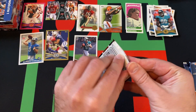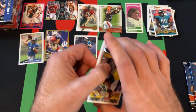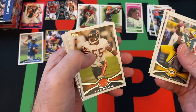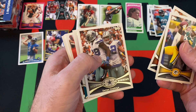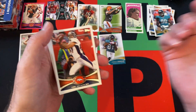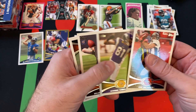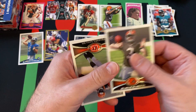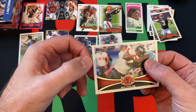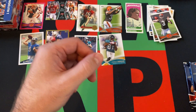Three more packs to go today — come back next week, we'll do another stack. Pack seven: Greg Jennings, Jared Allen, Lance Briggs, Dallas Cowboys, Laurent Robinson. Another one of those mystery inserts I can't identify. Eric Decker, Jerome Simpson, Brandon Whedon, and Mohamed Sanu are the rookies. Ben Tate finishes that pack.